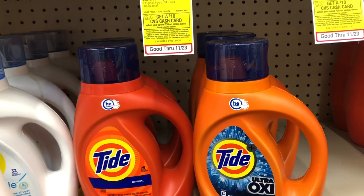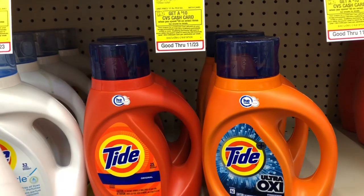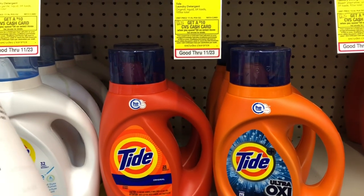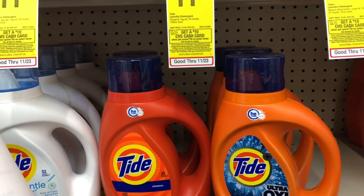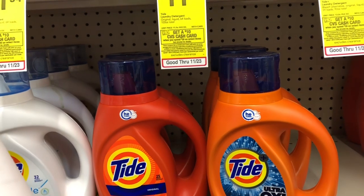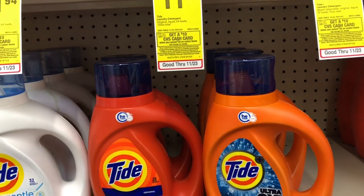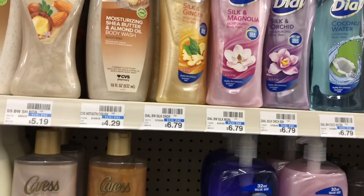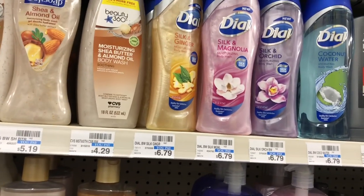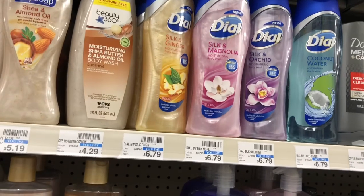If you have a CVS CRT for $3 off a $15 diaper purchase, you can stack that with your deal. You'd pay $21.86 but get $10 back in Extra Care Bucks, making your final cost $11.96 or $1.99 an item. This is an amazing deal, especially if you receive those CVS CRTs.